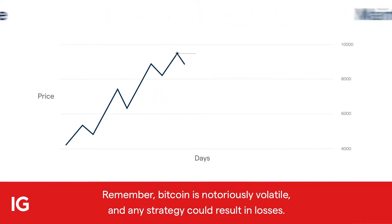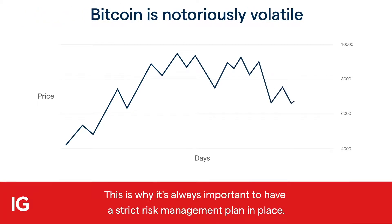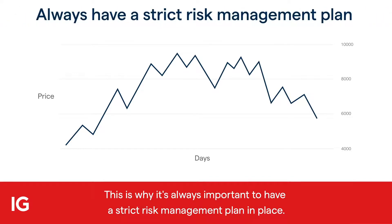Remember, Bitcoin is notoriously volatile, and any strategy could result in losses. This is why it's always important to have a strict risk management plan in place.